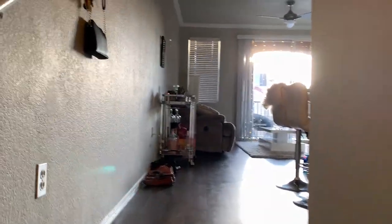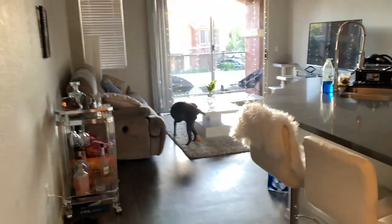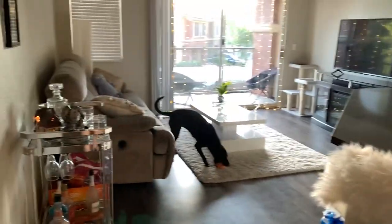We also have a little hook for when we get here — we put our keys there, my bag, and Hazel's collar when we take her out for a walk. And then here is our living room area and our kitchen. I guess I'll start off with the living room.